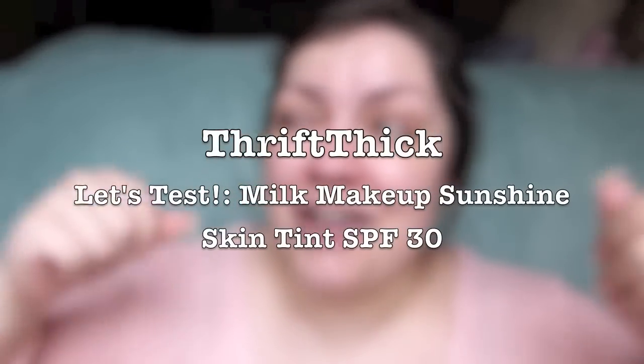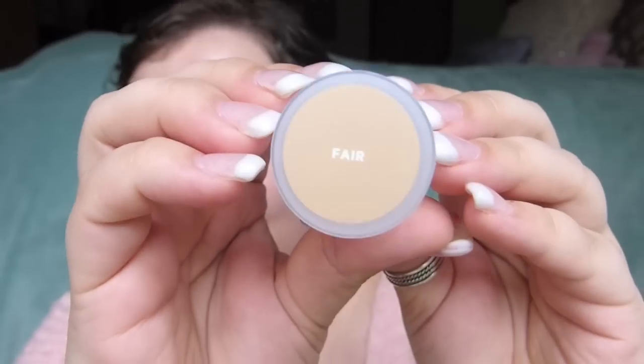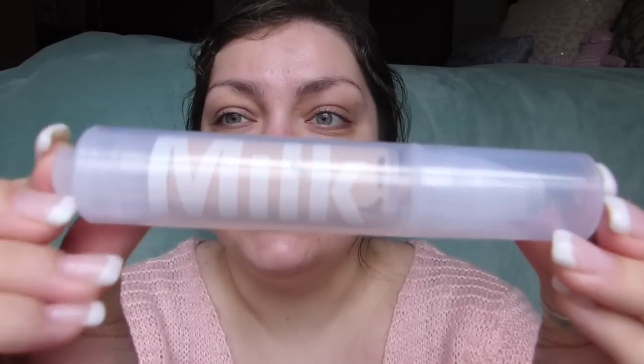I'm a bit nervous to try this out because it's something so different — I have never applied a rollerball to my face. But there's a first time for everything. Let's sing the song together and then we can get into testing this out. This is the shade fair, and it comes in a little test-tube-esque bottle, which is the worst thing for someone with chunky acrylic nails like I have.